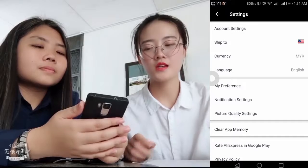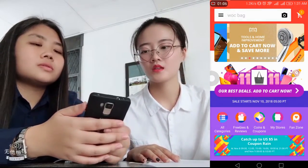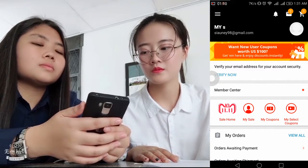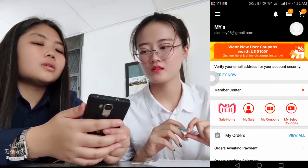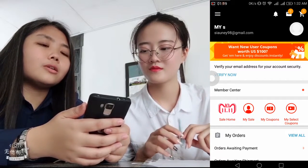Before you start online shopping, you must create a new account. You can create a new account using email or Facebook. And this is the account that is already logged in.